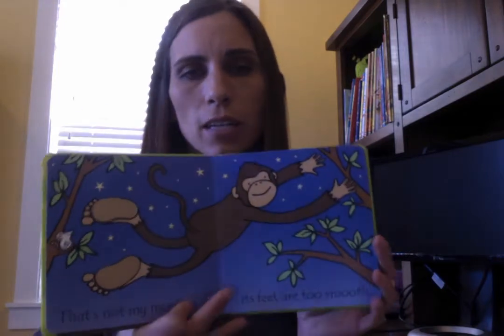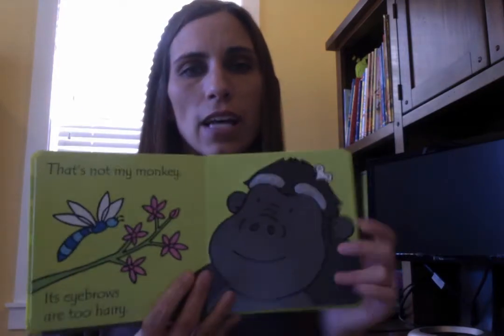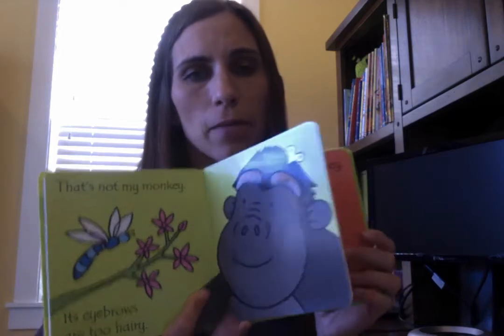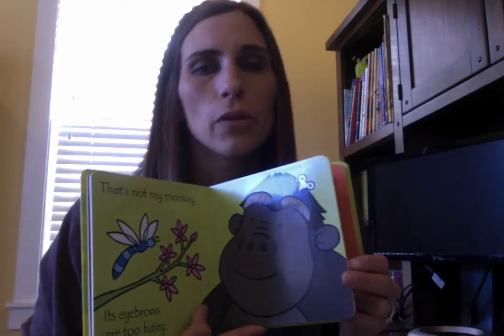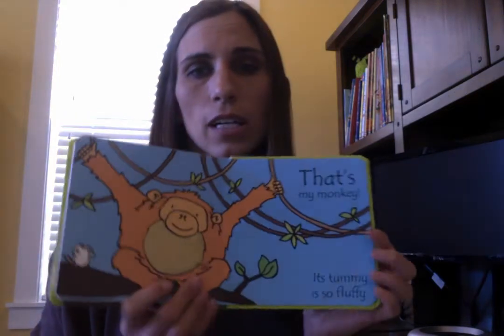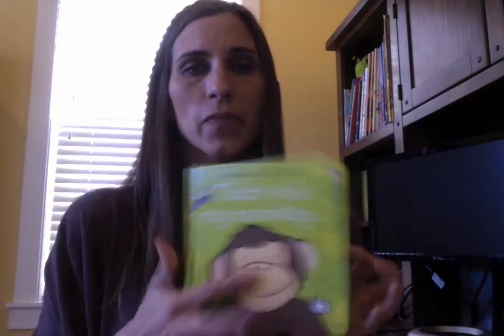The first is That's Not My Monkey. I'm sure you've heard of our That's Not My series. They are fantastic books for babies. Each page has a touchy-feely component, great vocabulary, great repetition, and beautiful bold pictures outlined in black, which are great for little learning minds. Definitely check that out if you have a little one.